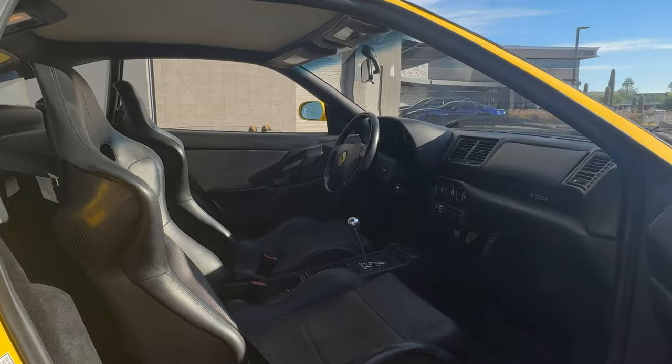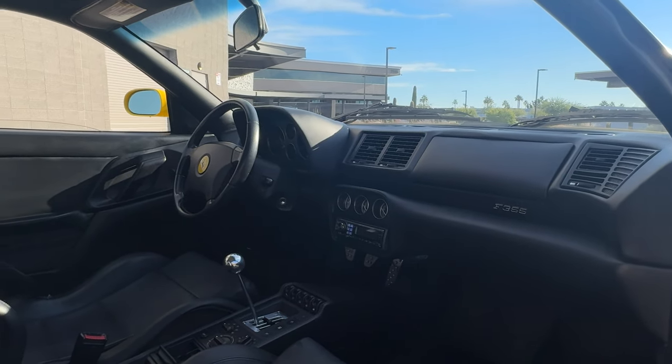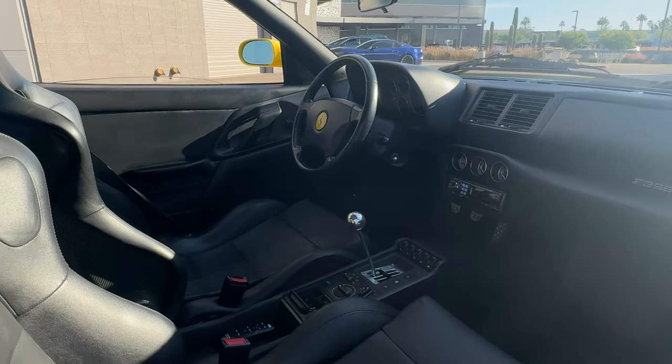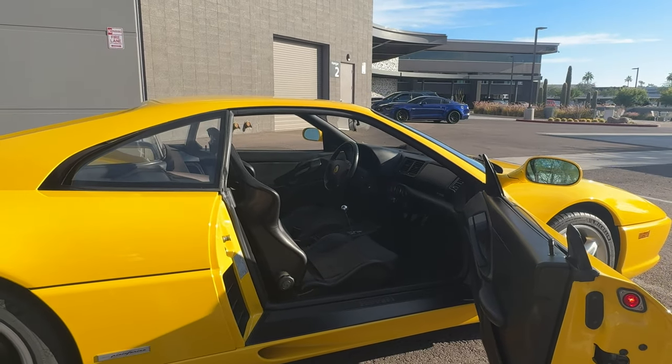Moving back to the interior of the car, you'll see the beautiful carbon buckets. Under previous ownership, all sticky buttons were refinished, making this furthermore a turnkey example. Please let us know if you have any questions or want any more details as we come to a close in the Bring a Trailer auction. Best of luck.